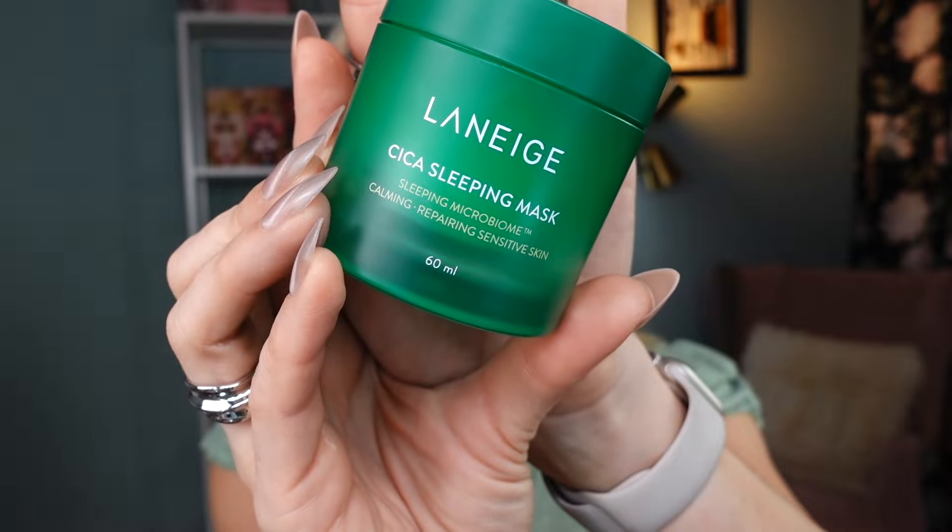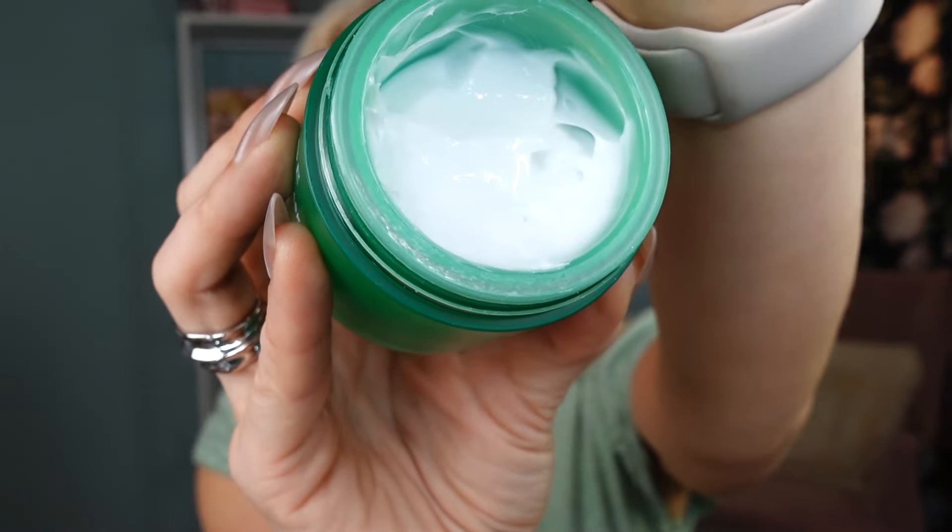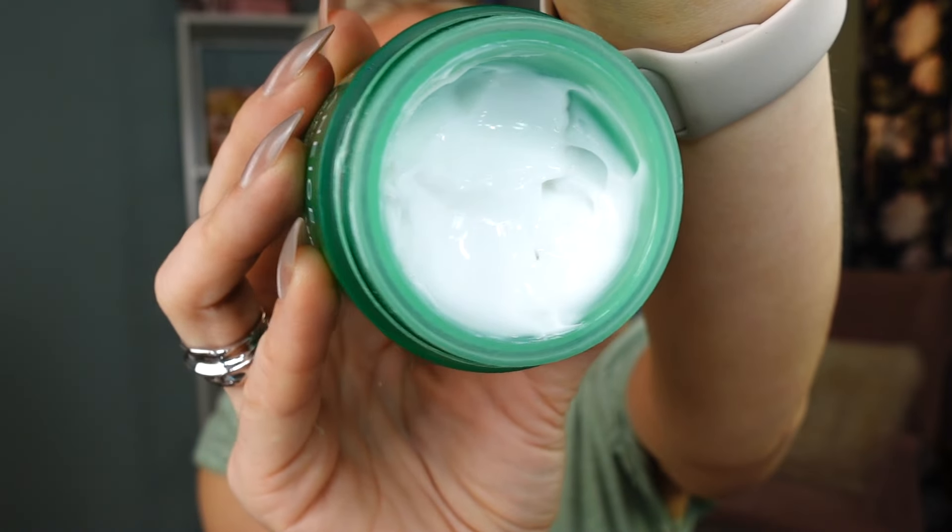Another skincare item I've been really loving, especially now in summer — with more actives use and my combo-oily skin in a hot and humid environment — is the sleeping mask from Laneige with centella asiatica as the main ingredient. It has a beautiful calming effect while also giving hydration. I wear it overnight and when I wake up in the morning my skin feels and looks so much calmer — less redness and beautifully hydrated.